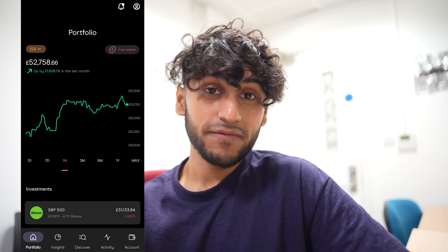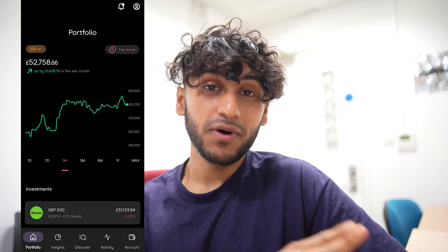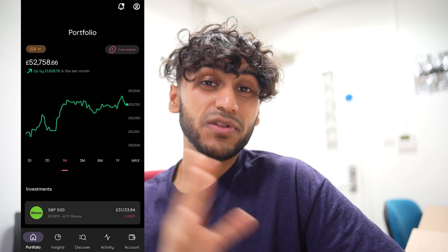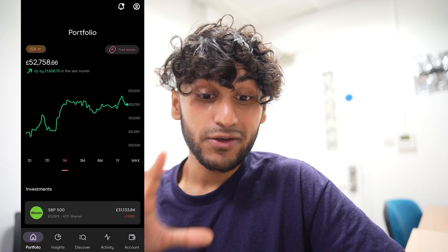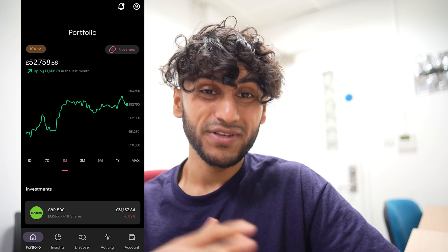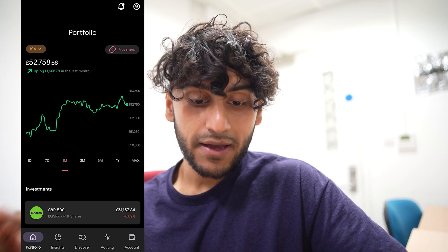This is my stocks and shares ISA for 2021 and 2022. My 2023 current ISA is with Trading 212, so I no longer deposit into these general investment accounts or this ISA. The balance in my ISA is £52,758, and during the past month it is up by a very good £1,606.